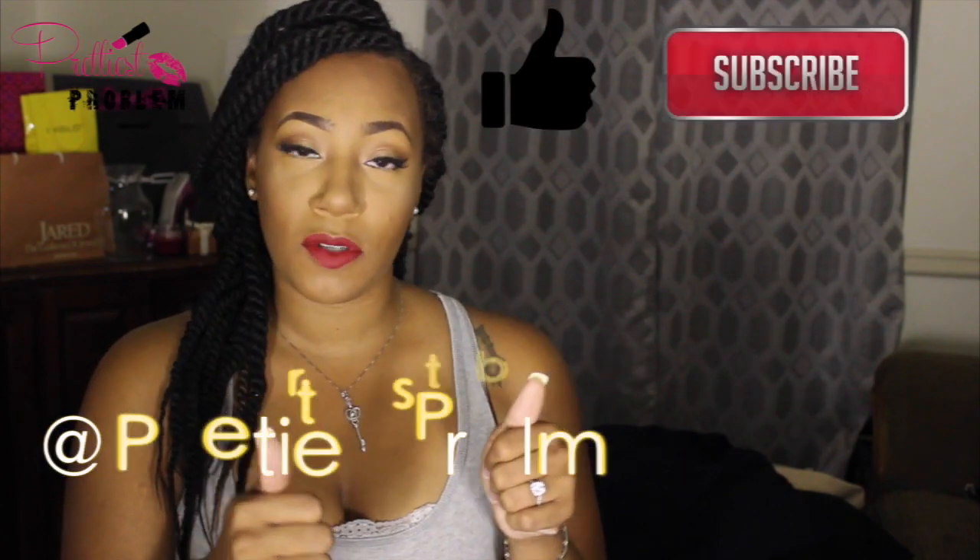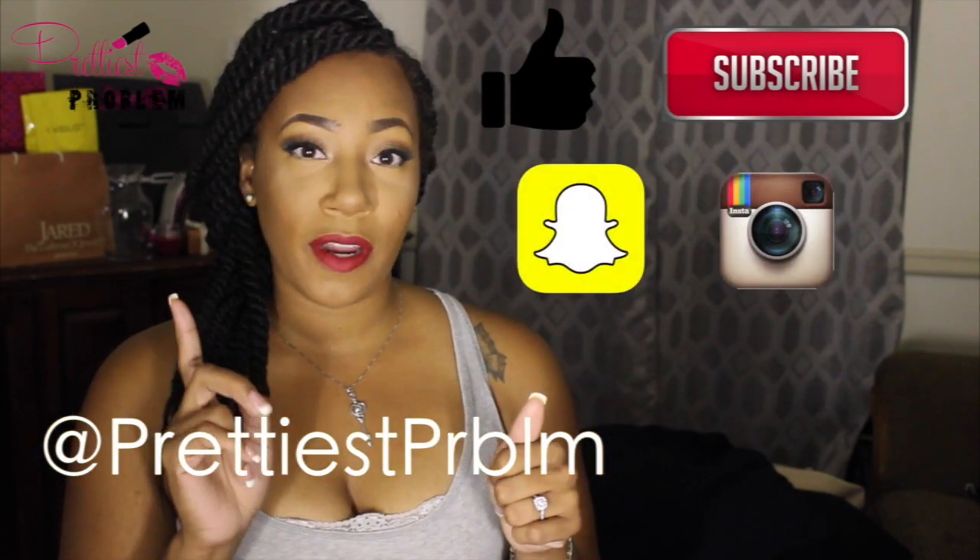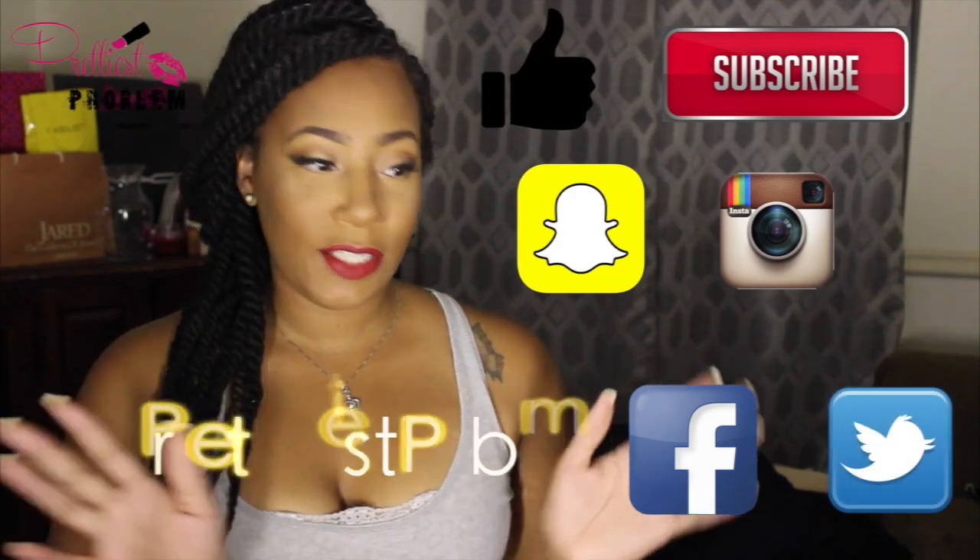Don't forget to thumbs up and subscribe, and follow me on Snapchat, Instagram, Facebook, and Twitter. Let's just get started. I don't have the prices anymore, but I'll try to show them in the video as I go.